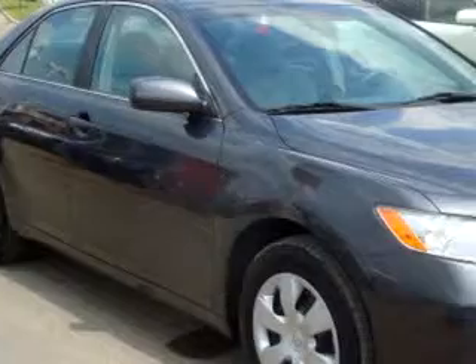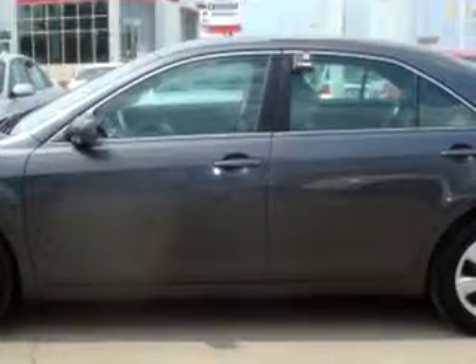Check out this dark grey 07 Toyota Camry LE, equipped with a 4-cylinder engine and an automatic transmission with only 15,496 miles.